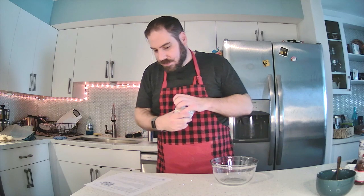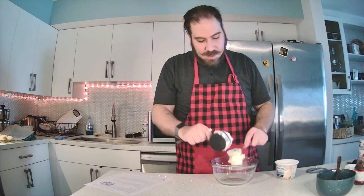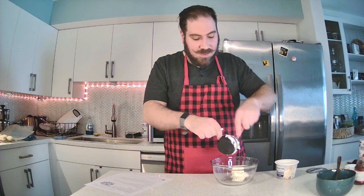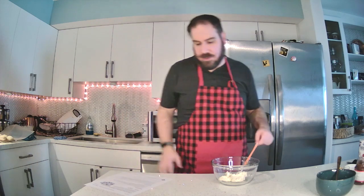We need half a cup of whipped cream cheese. The recipe also says you can use mascarpone cheese — I looked at that and said that's a cheese I've never heard of, so for my first time making these, maybe not the best idea. But if you like mascarpone and have used it before, you can definitely substitute it. We also need one tablespoon of sugar.